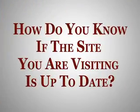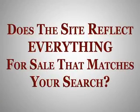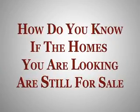As you may have discovered, it's not the most efficient way to find a home. No doubt you have questions that arrive when you go looking. For example, how do you know if the site you're visiting is up to date? Does the site reflect everything for sale that matches your search? And how do you know if the homes you're looking at are still for sale?